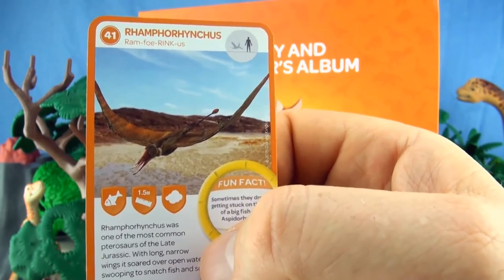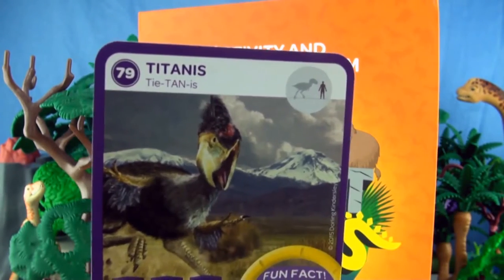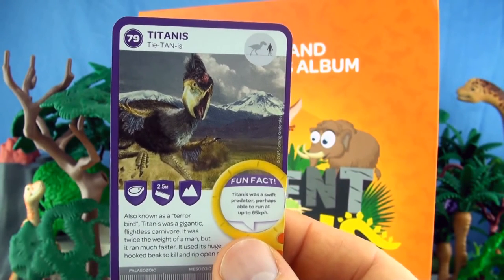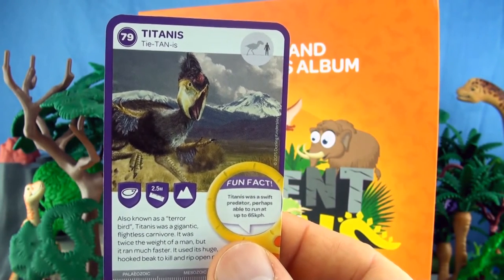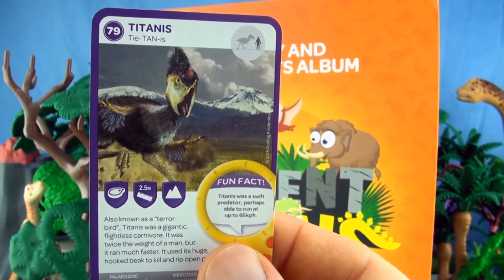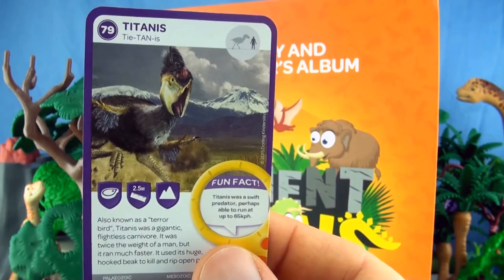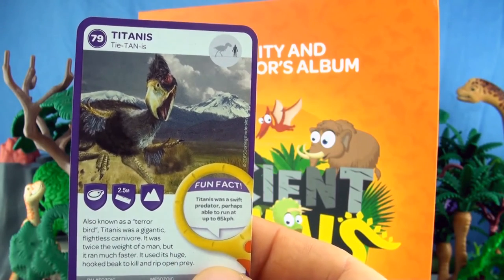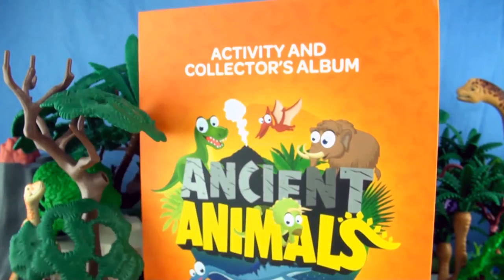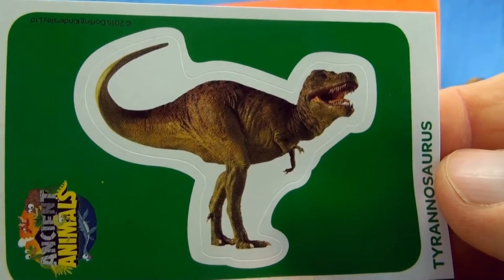We already have Ramphorhynchus. Number 79, Titanus. Also known as Terrorbird, Titanus was a gigantic flightless carnivore. It was twice the weight of a man, but it ran much faster. It used its huge hooked beak to kill and rip open prey. We already have Titanus. Our sticker is Tyrannosaurus.